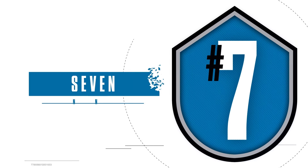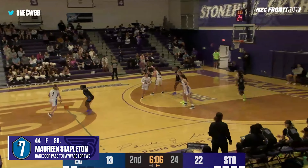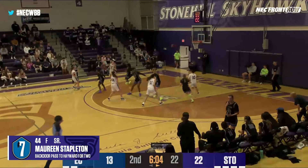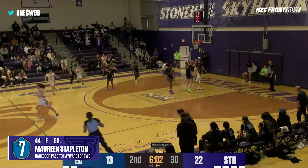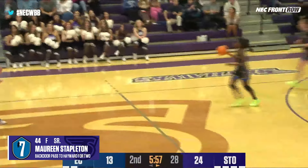Number 7. Stonehill's Maureen Stapleton hits Char and Haywood with a gorgeous backdoor pass for two on this great set play. Great pass, great play — laying it up and in. What a great assist from Maureen Stapleton.